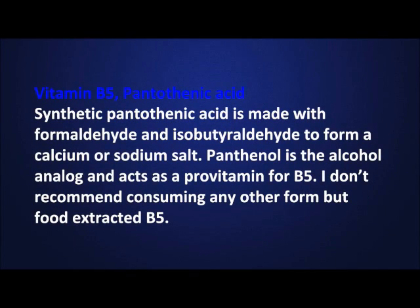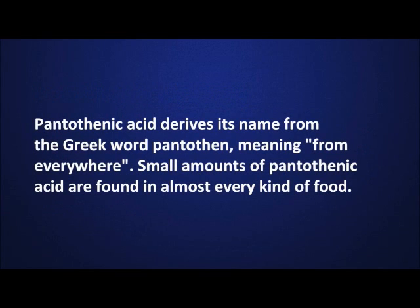Synthetic pantothenic acid is made with formaldehyde and isobutyral aldehyde to form a calcium or sodium salt. Panthenol is the alcohol analog and acts as a pro-vitamin for B5. I don't recommend consuming any other form but food extracted B5. Pantothenic acid derives its name from the Greek word pantothen, meaning from everywhere. Small amounts of pantothenic acid are found in almost every kind of food.